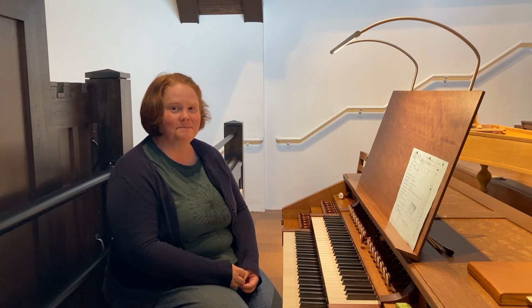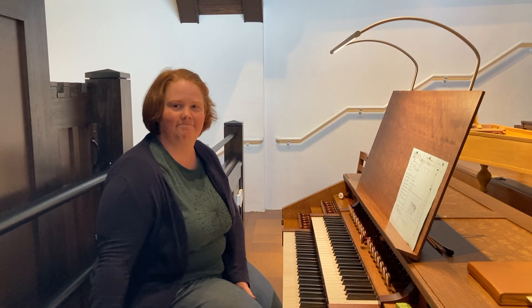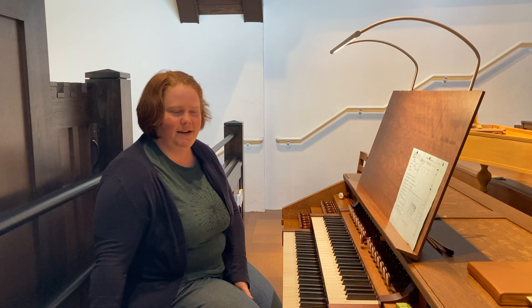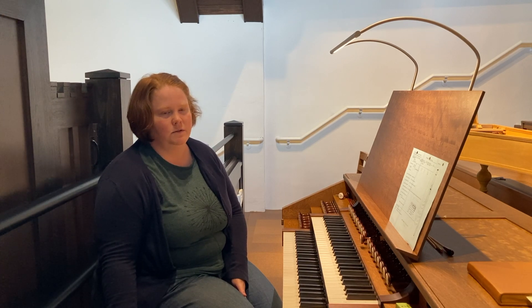Good afternoon. I'm so pleased to have with us one of our organ builders from the Fisk Organ Company in Gloucester, Massachusetts. I'm Kate Harrington, and I started working at Fisk in 2014. Before that, I spent a few years working at Taylor Booty Organ Builders in Virginia.